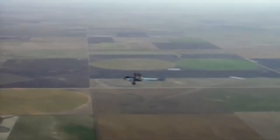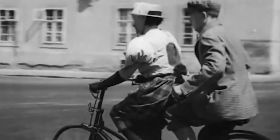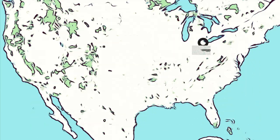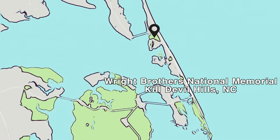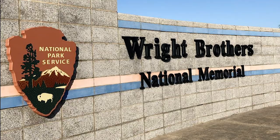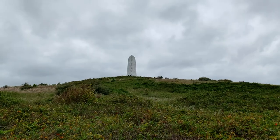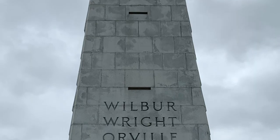There were several people in different parts of the world looking to become the first to successfully fly an airplane, but the Wright Brothers had an advantage. They realized that to turn an airplane, you had to bank into the turn like a bicycle. The Wright Brothers really did their research, and they determined that the outer banks of North Carolina had the ideal sand dunes and steady winds where they could test the first airplane. Wilbur and Orville Wright did their gliding experiments here, but those experiments didn't go very well.